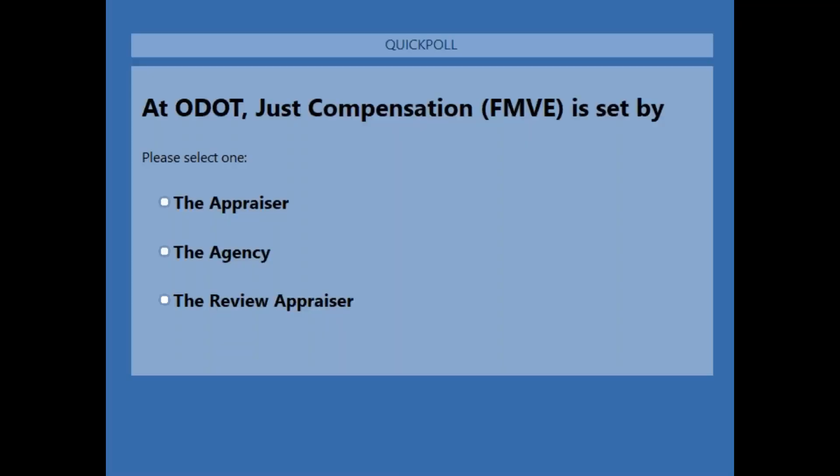Question number one: at ODOT, just compensation or fair market value (FMVE) is set by A, the appraiser; B, the agency; or C, the review appraiser? The correct answer is the agency. The appraiser establishes an estimate of value. The reviewer approves and recommends the appraisal, but it is the agency that determines and sets the just compensation.